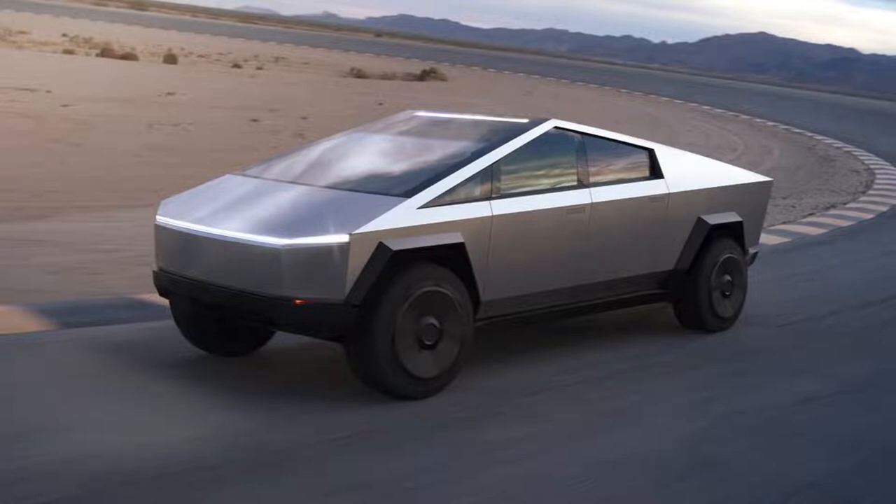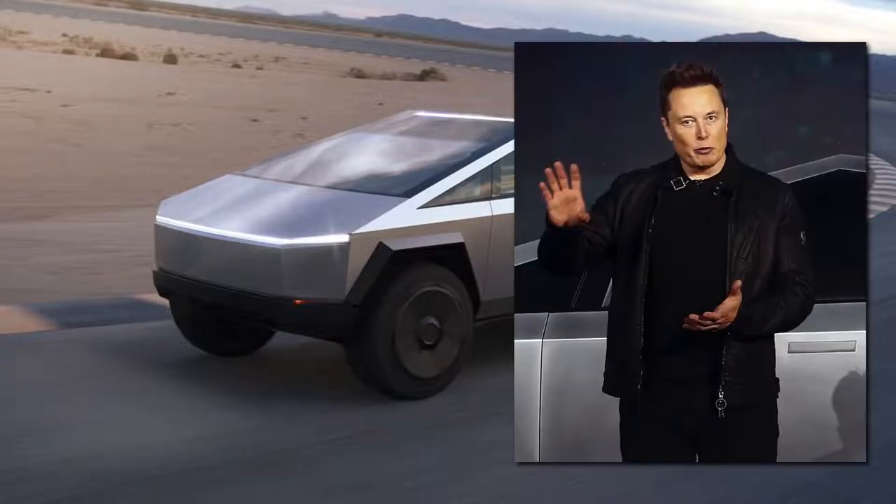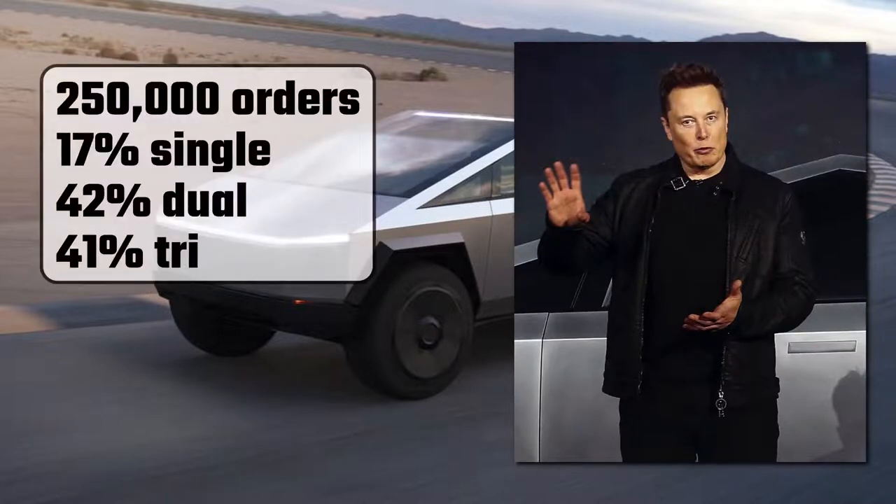Production, according to Tesla's website, is slated for late 2021. According to Mr. Musk, 250,000 trucks have already been ordered — 17% of customers choosing the single-motor version, 42% the dual, and 41% went all-in and purchased the tri-motor.